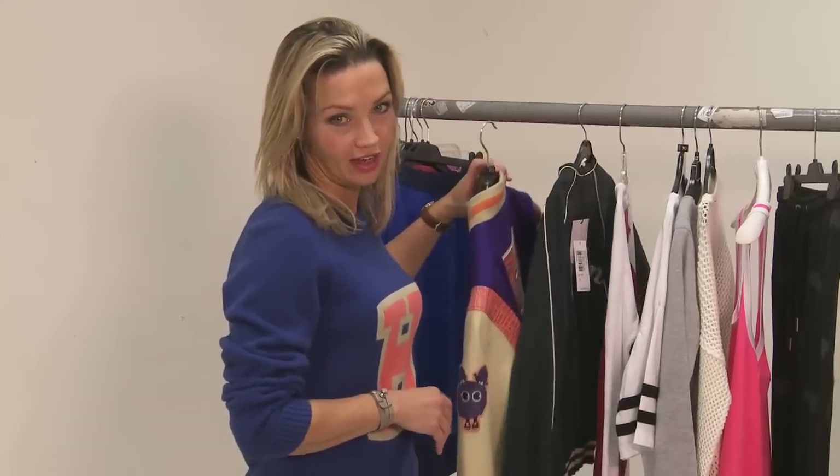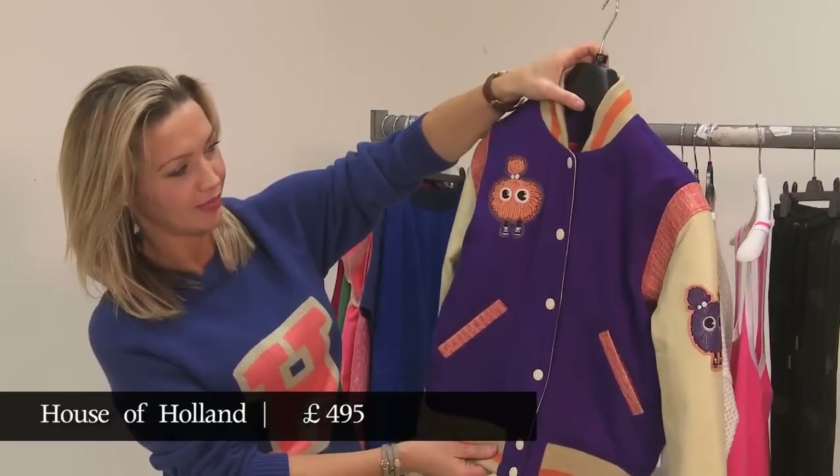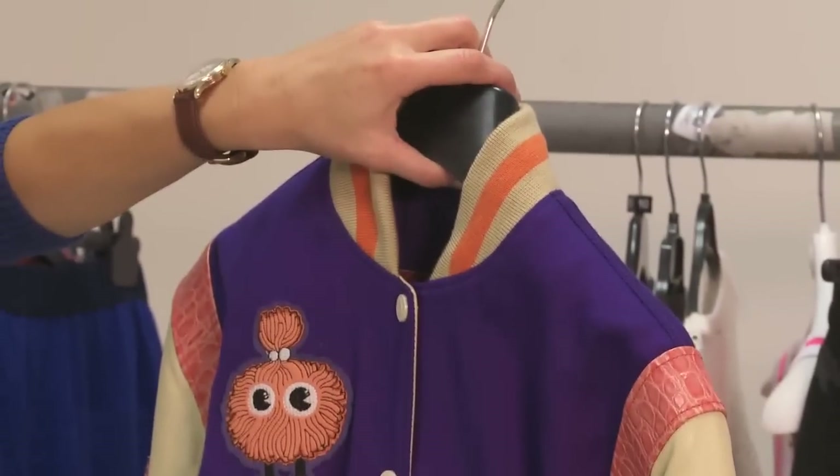This jacket here is House of Holland for Shott, which just has the most amazing detailing and colour combinations, and this quite brilliant creature living on the sleeve.